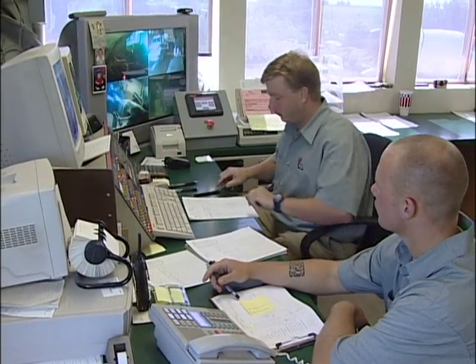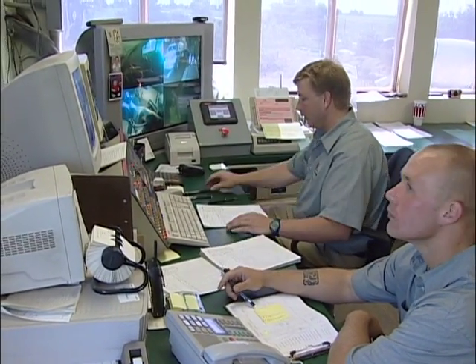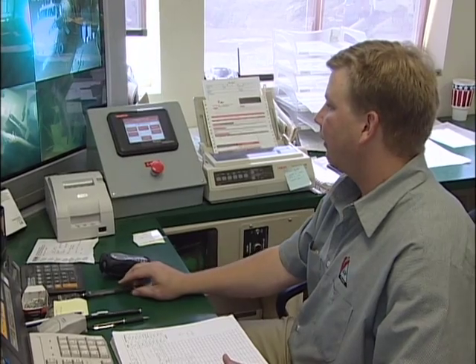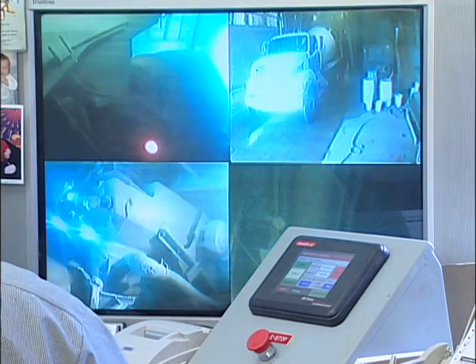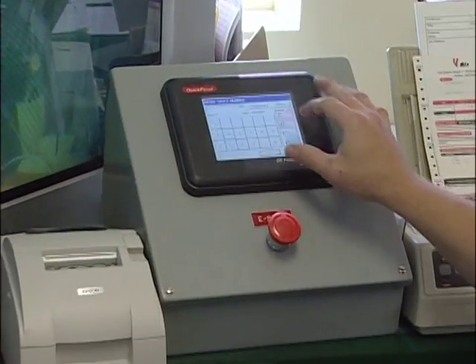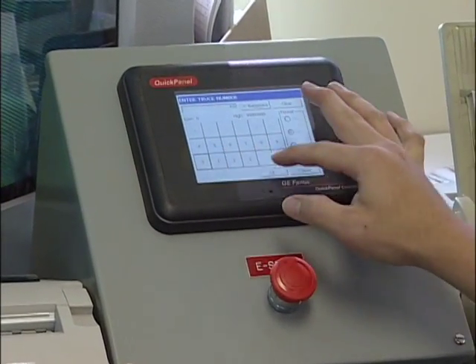The only thing that's easier is operating the system. With just a few minutes of instruction, your batchman will be up to speed. All the batchman has to do is enter the truck number, the number of yards of concrete, and press start.